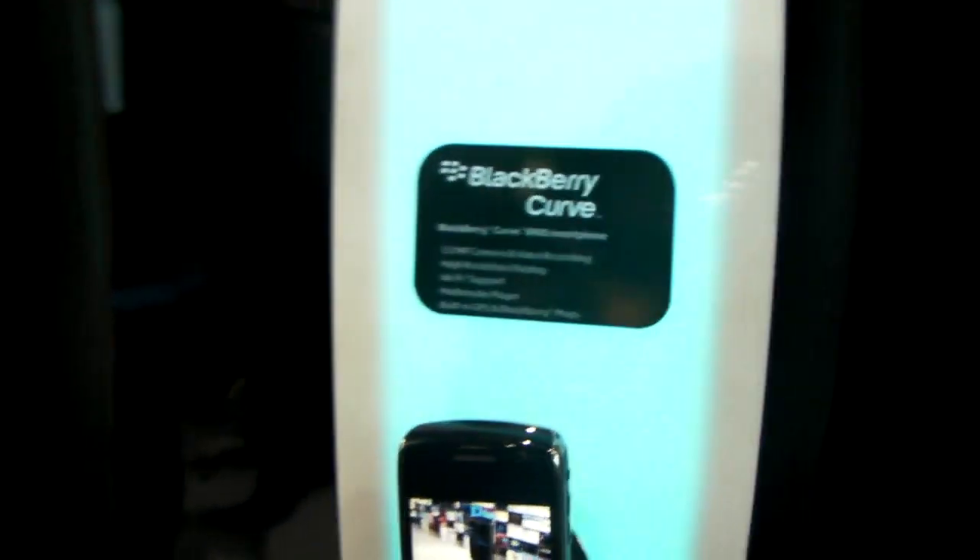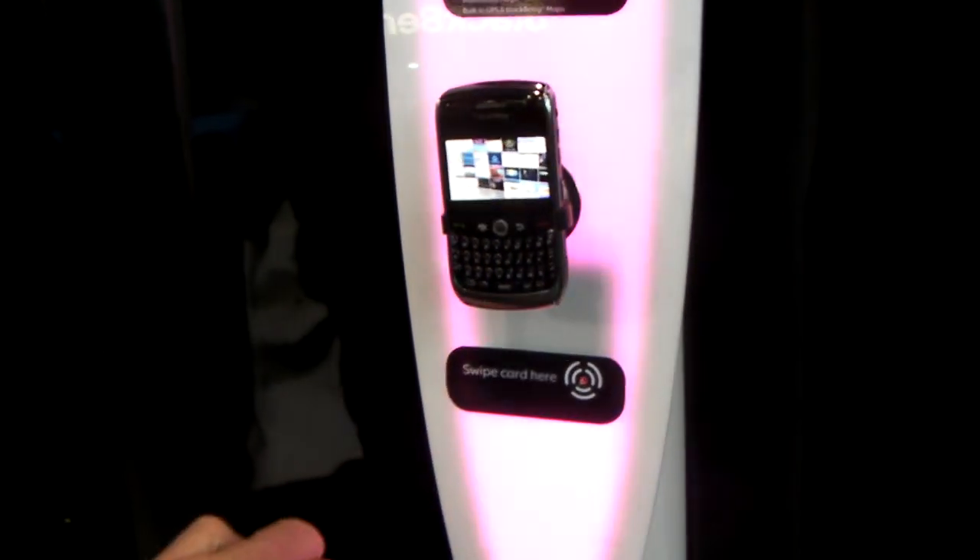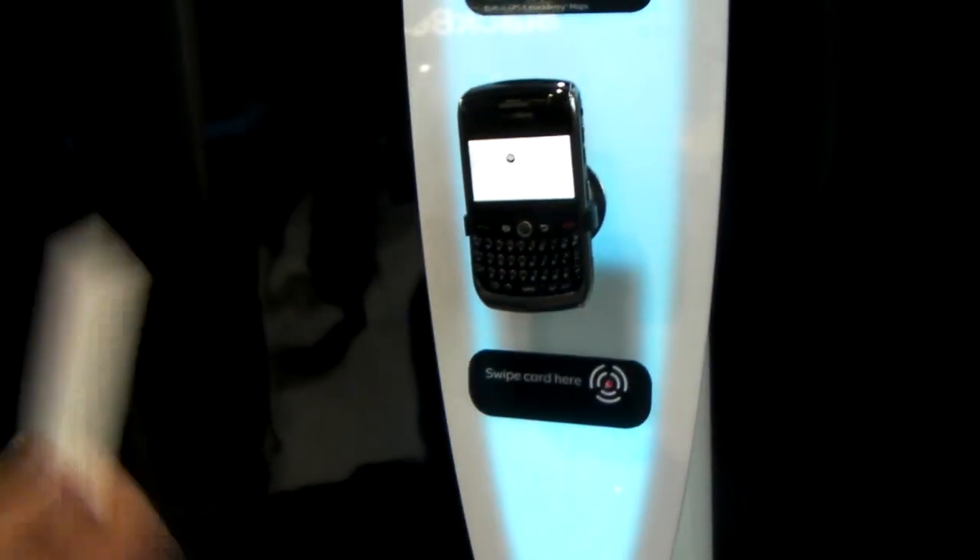There are some devices behind us right here — can you just show us how it would work? So we come up to the BlackBerry Curve stand here. Basically we swipe the card across here to register our interest in that device, so that we don't have to take any literature or paper away. All of the literature we'll receive will be electronic, direct from BlackBerry's created PDFs. And all of the partners have created the material which they want to go to the visitors.